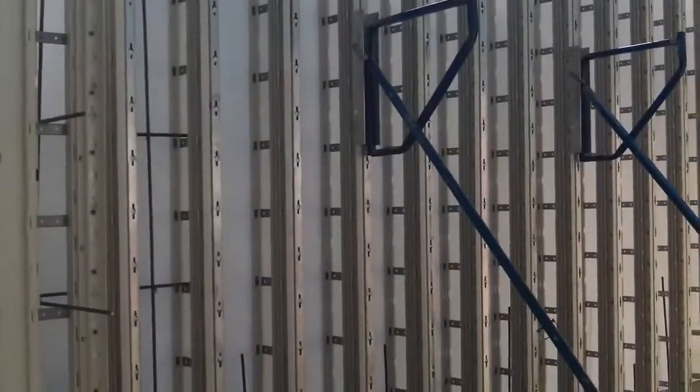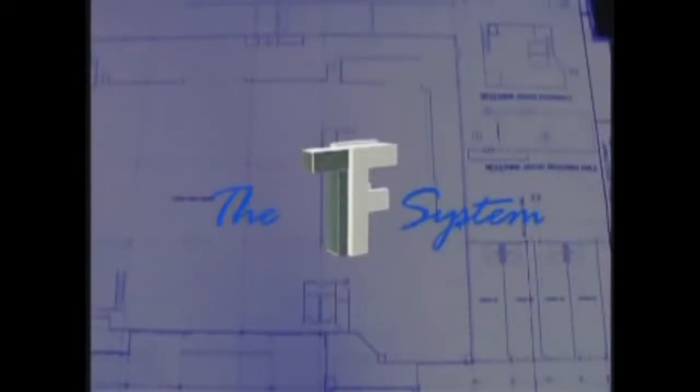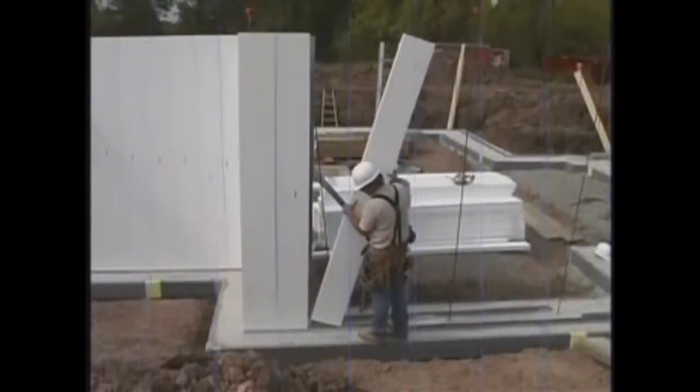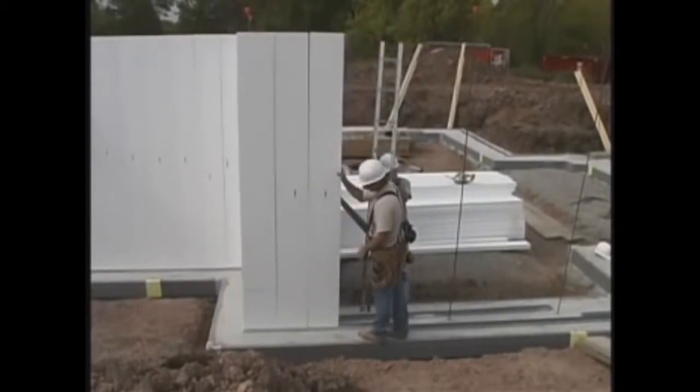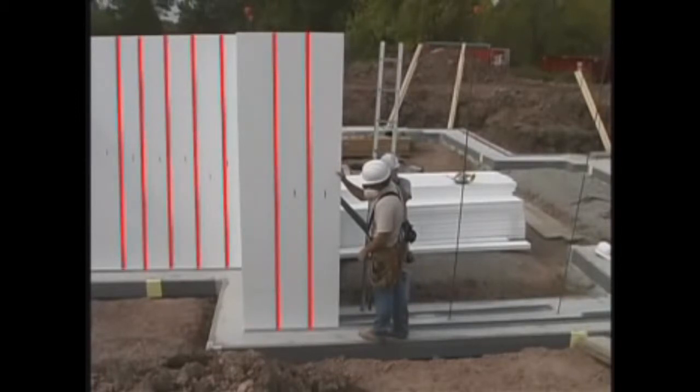This is one of the most innovative systems for ICF on the market today. The TF system revolutionized the ICF industry with the introduction in 1994 of its vertically oriented design. Developed by construction professionals, the TF system's vertical design was created specifically as a solution to the problems common in horizontal designs.